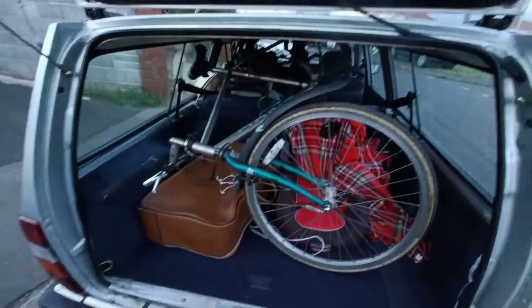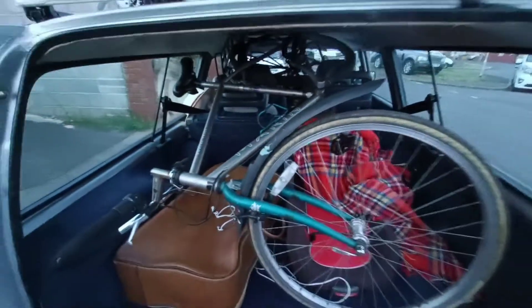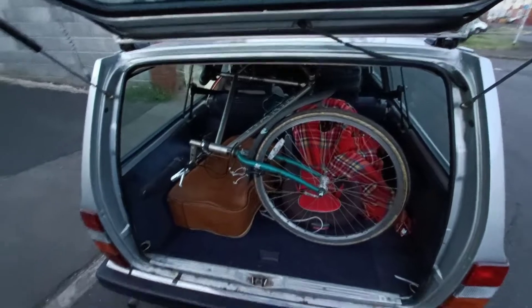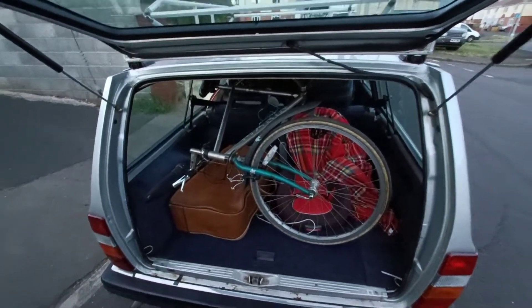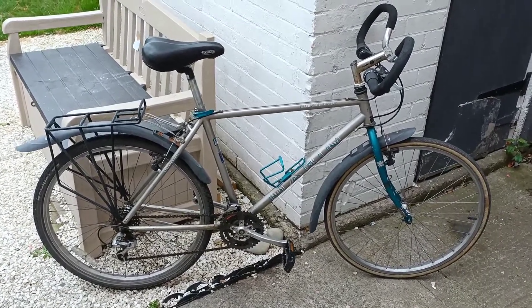There we go, all loaded up. It is a Bobcat Trail — I thought it might be a 700c Stinson or something like that at first, but no, Bobcat. Get it home, get it unpacked, let's go.